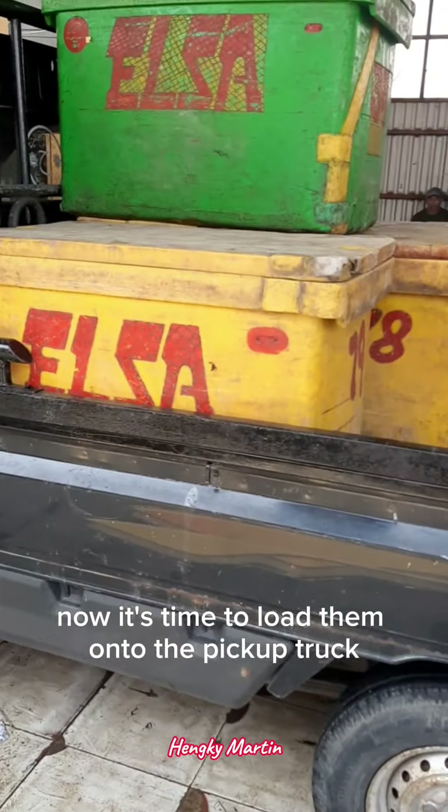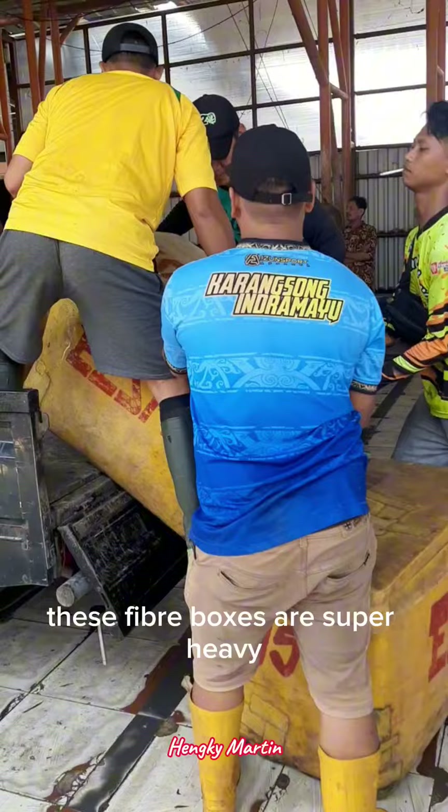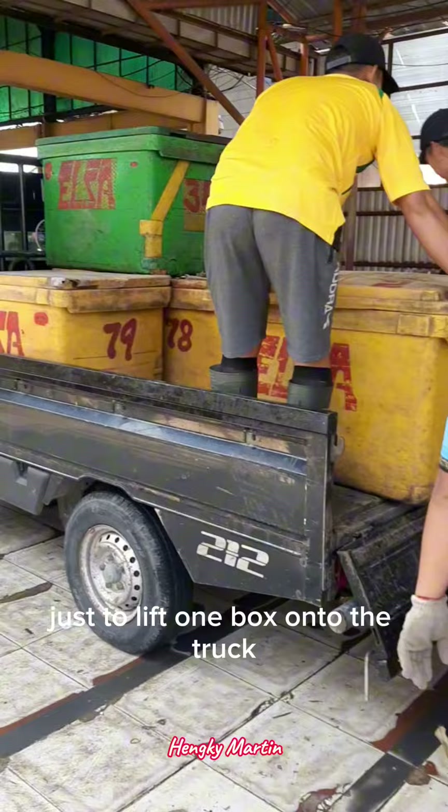Now it's time to load them onto the pickup truck so we can take them to the storage warehouse, where they'll be kept in the freezer. These fiber boxes are super heavy — it actually takes 4 people just to lift one box onto the truck.